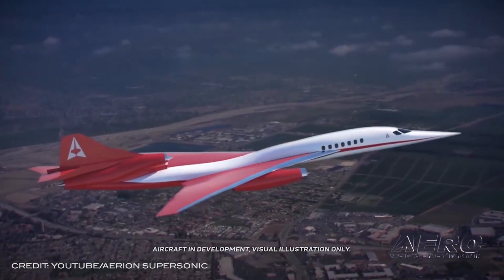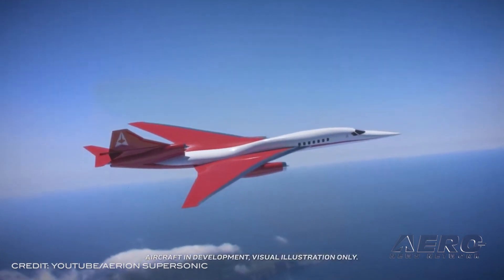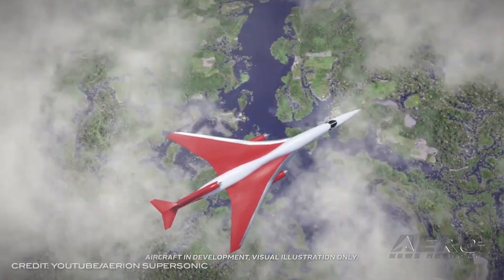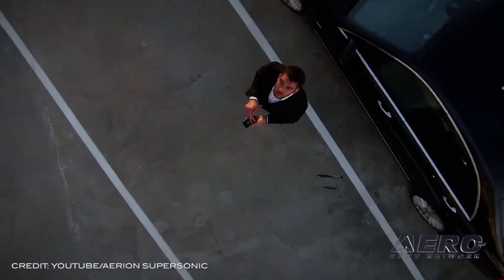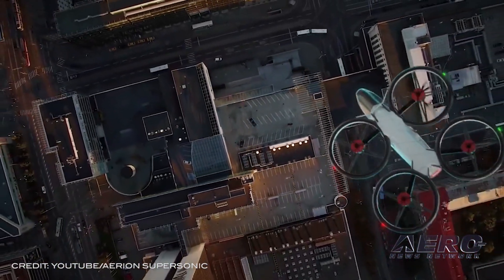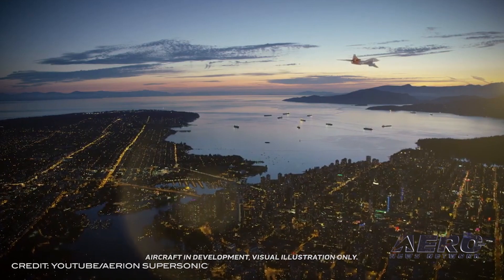NetJets wants to go supersonic. Arian is collaborating with NetJets and Flight Safety International to shape the future of global mobility. NetJets, via the agreement with Arian, is looking to become the exclusive business jet operator for a new global mobility platform, Arian Connect. As part of this program, NetJets has obtained purchase price rights for 20 AS2 supersonic business jets, which may start production at Arian Park in Melbourne, Florida in 2023. Arian's global order backlog for the AS2 is reportedly now valued at more than $10 billion.